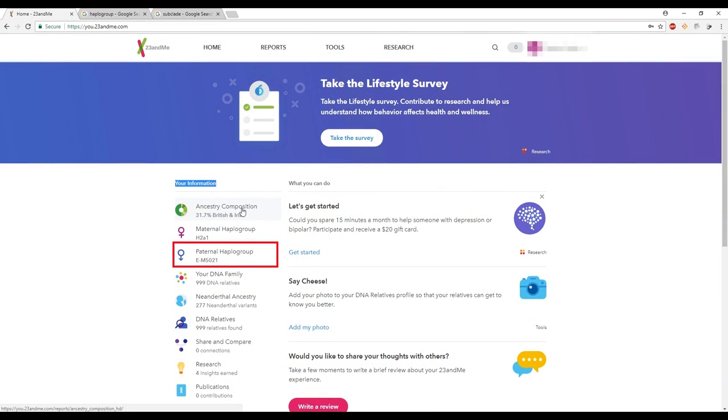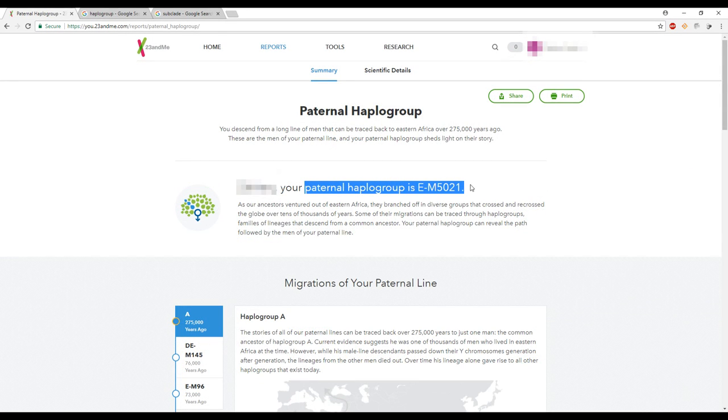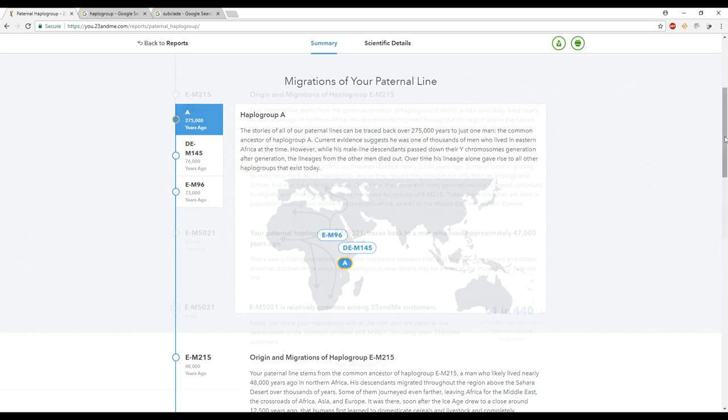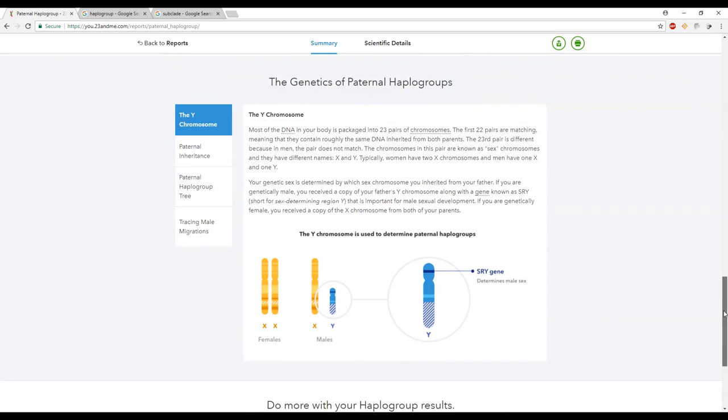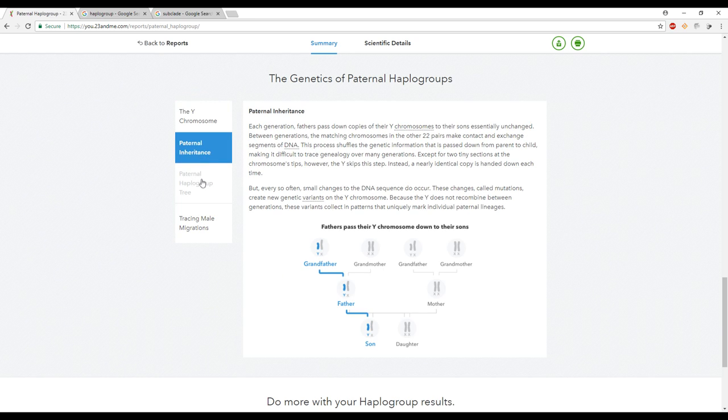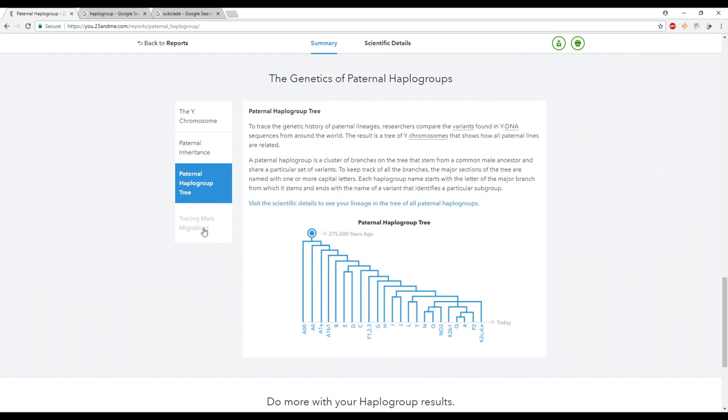The next section is the paternal haplogroup or Y chromosome DNA testing — only males get this result since only males have a Y chromosome. It's similar to the maternal line section: it explains what the haplogroup is, its evolution, migration history, and how common it is among 23andMe members. They also include a scientific breakdown with pictures and charts explaining what Y chromosome DNA testing is, why only males can test for it, and all the science behind it — made super easy to understand.